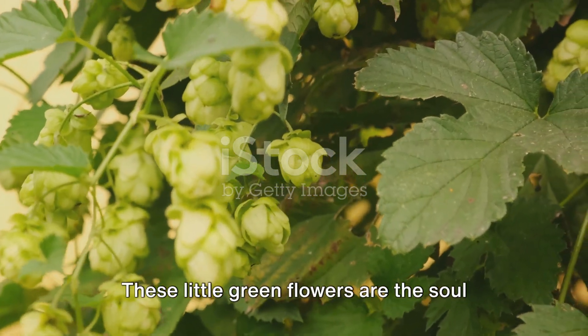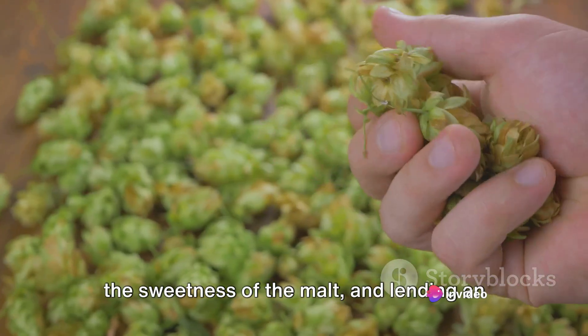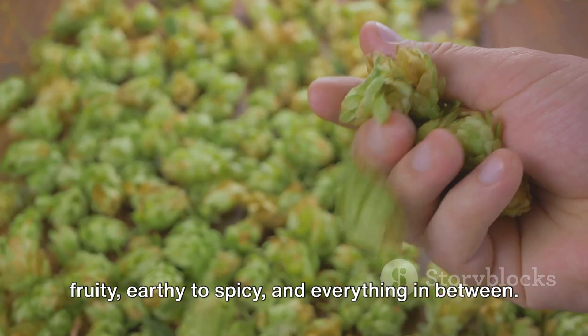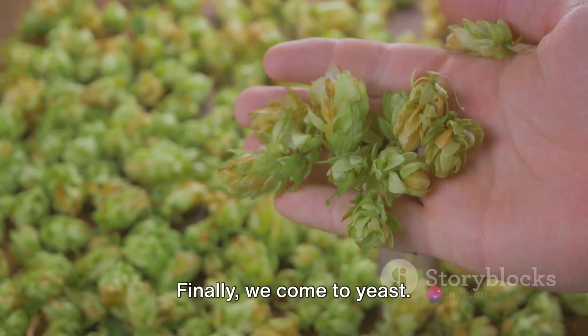Next up, we have hops. These little green flowers are the soul of beer, imparting bitterness to balance the sweetness of the malt and lending an array of flavours and aromas — from floral to fruity, earthy to spicy, and everything in between. Hops also act as a natural preservative, extending the shelf life of the beer.